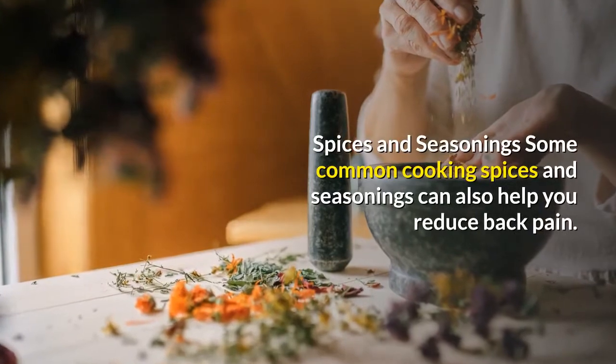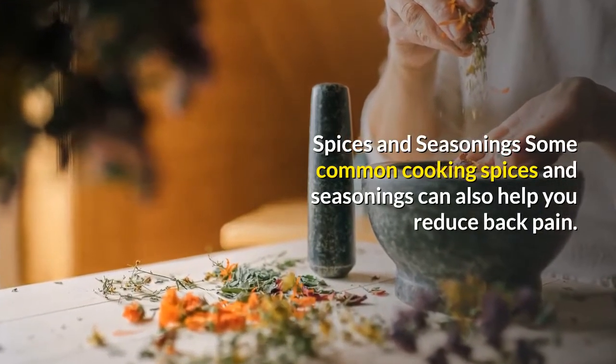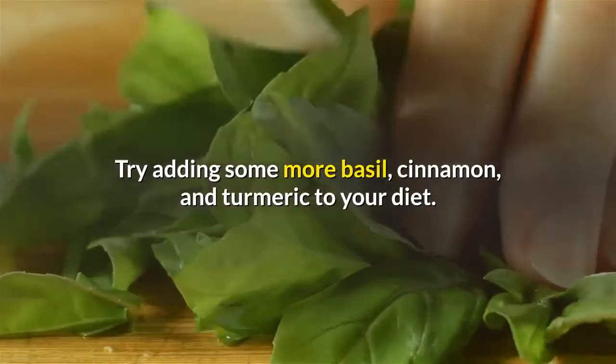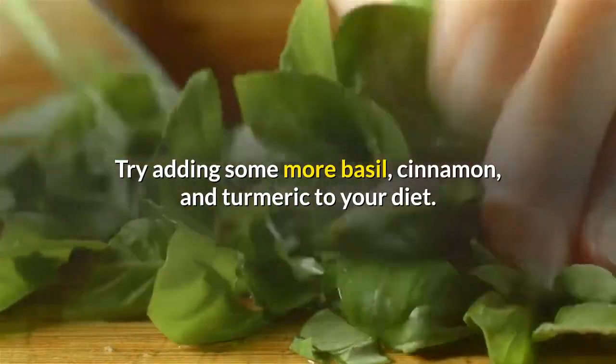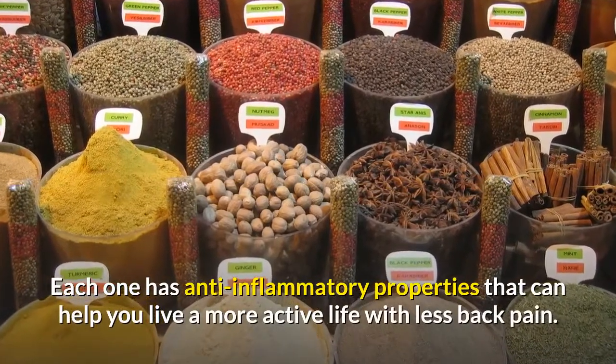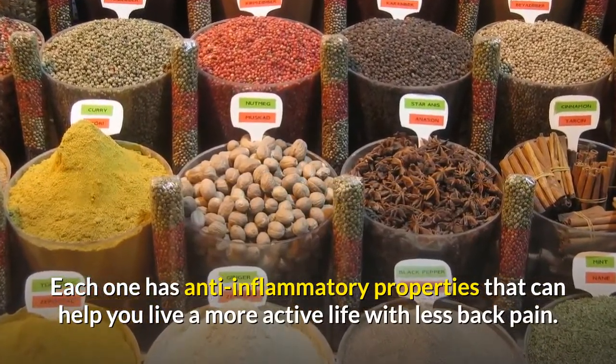Spices and Seasonings: some common cooking spices and seasonings can also help you reduce back pain. Try adding some more basil, cinnamon, and turmeric to your diet. Each one has anti-inflammatory properties that can help you live a more active life with less back pain.